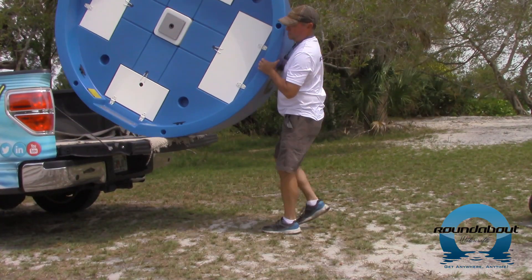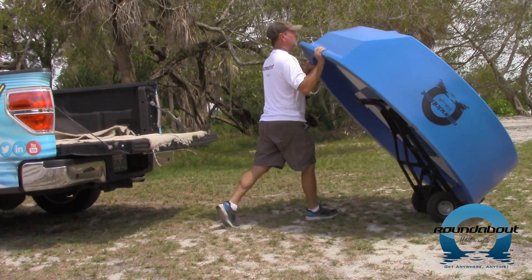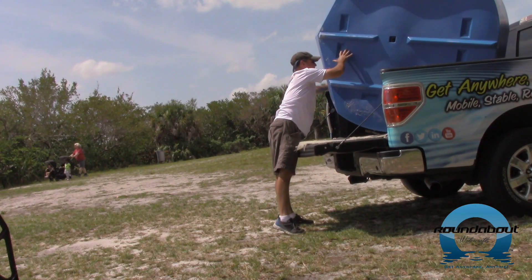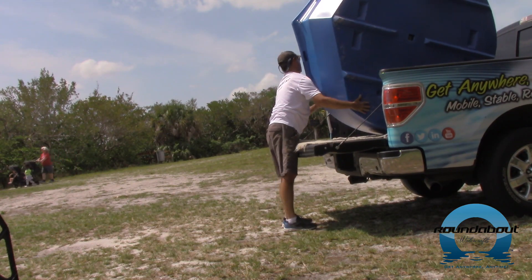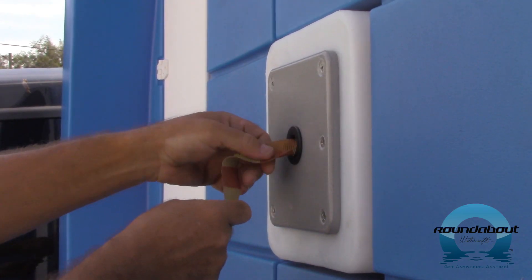Weighing in at a mere 110 pounds, it can be easily moved to your favorite fishing hole or to and from your vehicle. The roundabout fits great in the back bed of a truck, and you can even transport two per bed when you stand them on their transoms. Run your hold-down strap right through the center of the boats to secure them and you're ready to go.